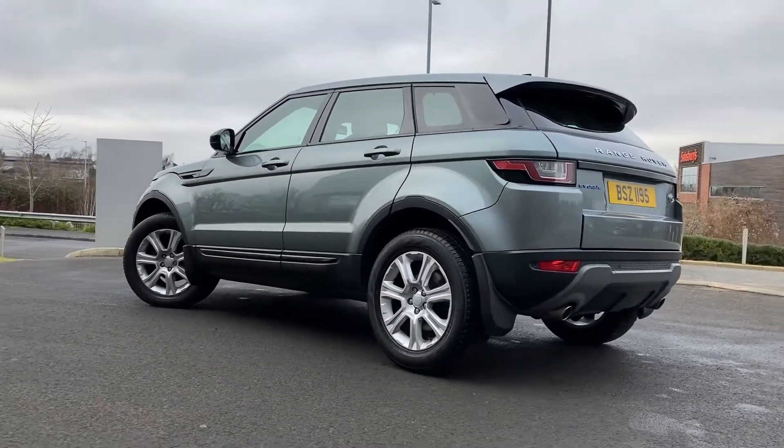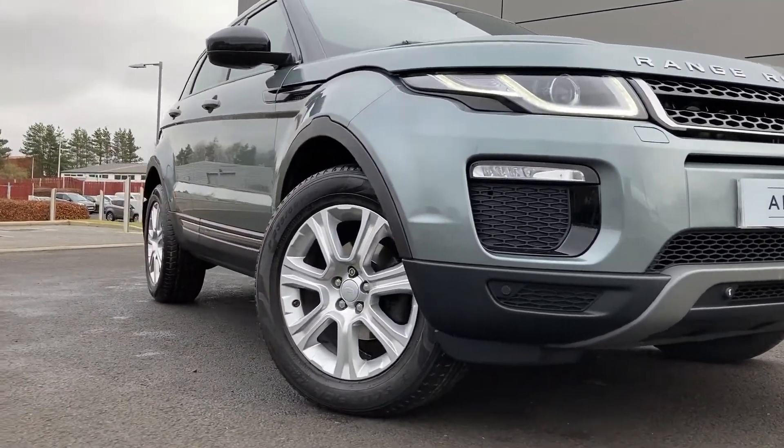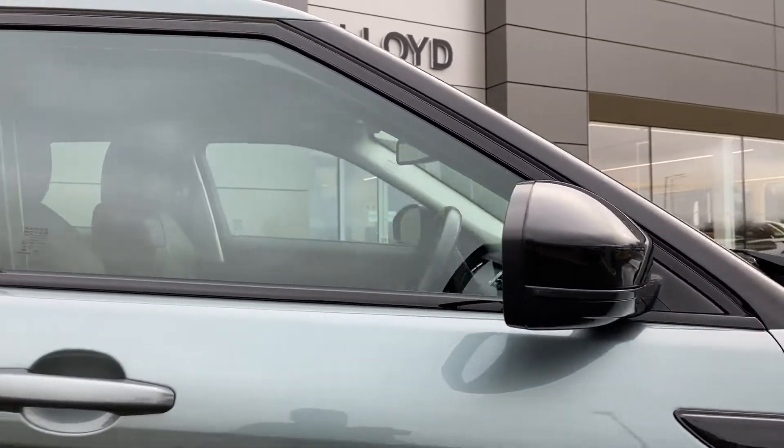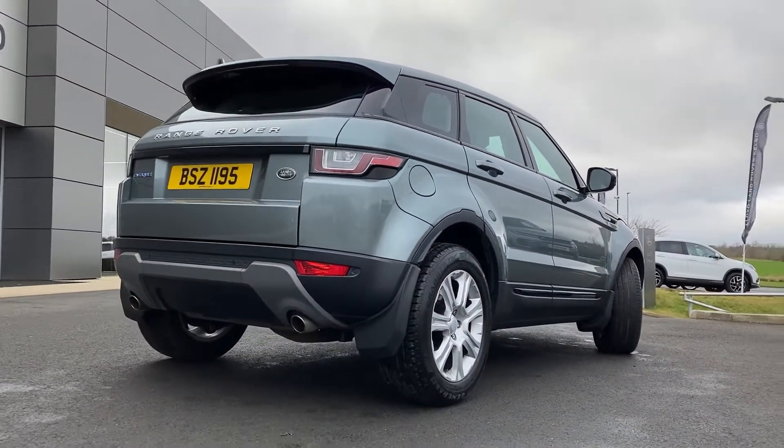Some of the standout features in this car include automatic Xenon headlamps with LED daytime running lights, front fog lamps, power folding black contrast mirrors. As we pan over the car we can see that the paintwork is in fantastic condition all around.